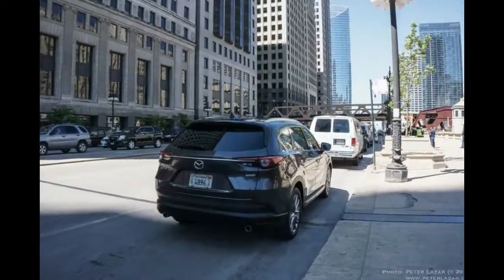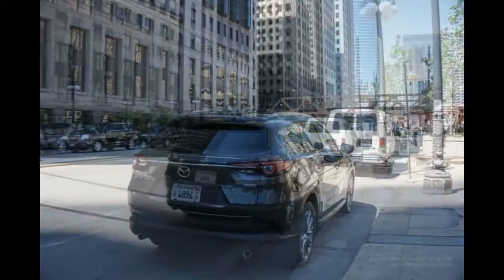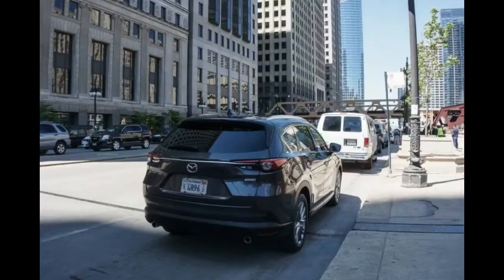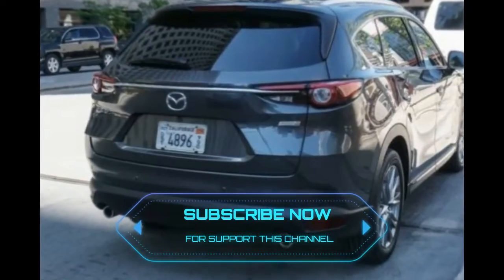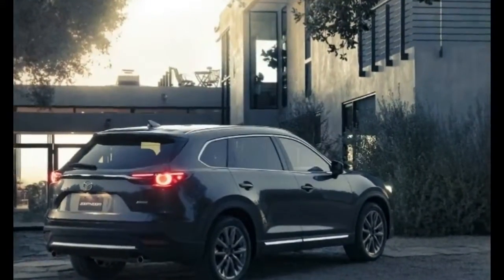Crossover SUVs with three rows are all the rage with families, and one of the more handsome options in the mainstream segment is the Mazda CX-9. However, the CX-9 is just a tad too big for some markets, so Mazda is introducing a slightly smaller, more dynamically styled three-row SUV called the CX-8.